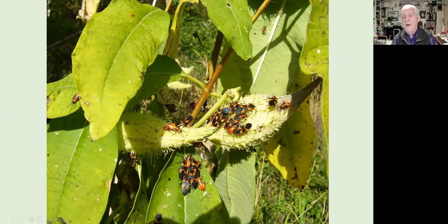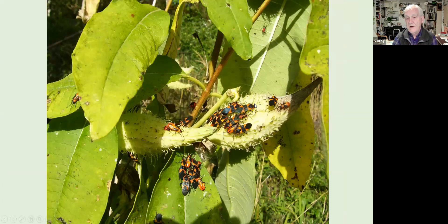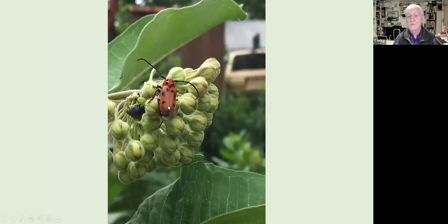Where you have aphids, you'll have ladybird beetles — ladybugs — because they're predators on aphids. This aphid here may have a short lifespan! Also very common on milkweed are milkweed bugs: the adult has a black head, black tail, and black bar across the middle, with younger and newly-hatched nymphs visible too. There's also the longhorn milkweed beetle, with long antennae — not quite as numerous, but also common on milkweed.